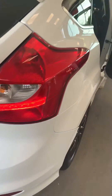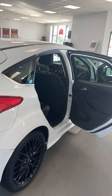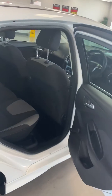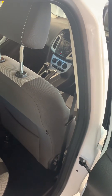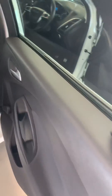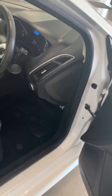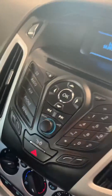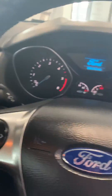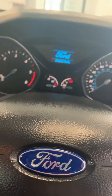This comes fully serviced to a 102-point check and a full advisory-free MOT. It's got Bluetooth, power steering as you'd imagine, push-button start, keyless entry, and a multi-function steering column.